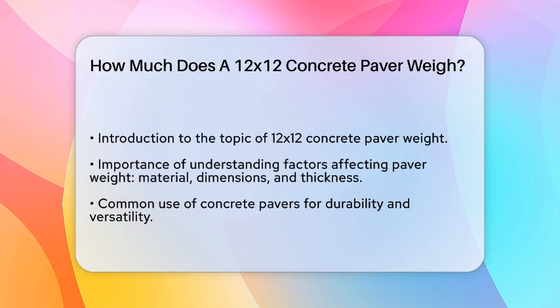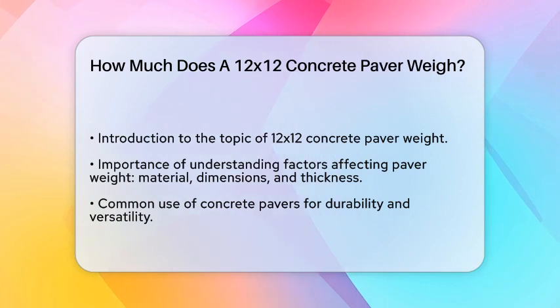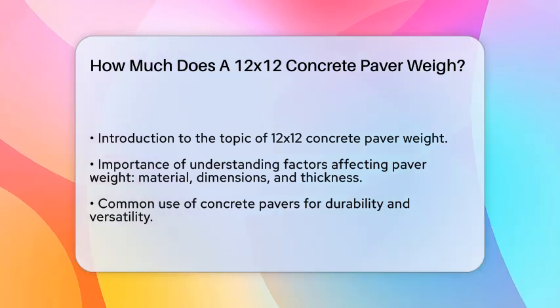First, it's important to understand that the weight of a paver depends on several factors, including the material, dimensions, and thickness. For a 12x12 concrete paver, we need to focus on the typical thickness and material density.